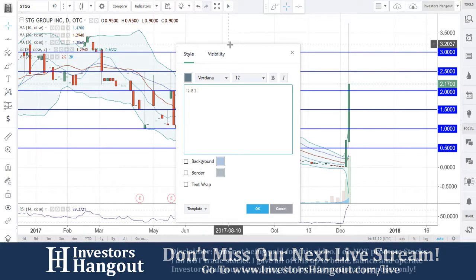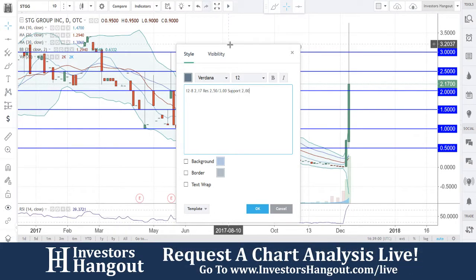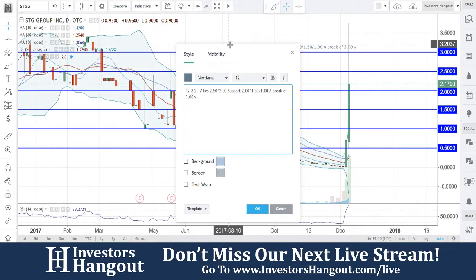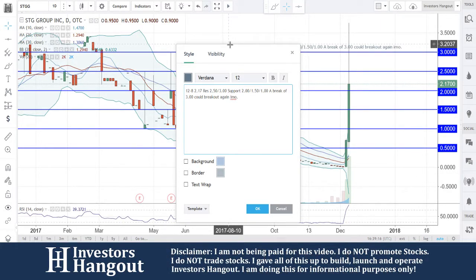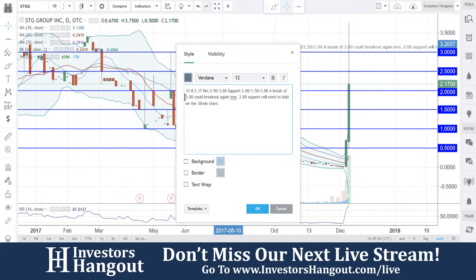You guys are currently at two dollars and 17 cents. Resistance levels are at two dollars 50 cents and then three dollars. Support levels are at two dollars, followed by a dollar 50, and then a dollar. A break of three dollars could break out again in my opinion, and that two-dollar support will need to hold. Watch the 30-minute chart on STGG.